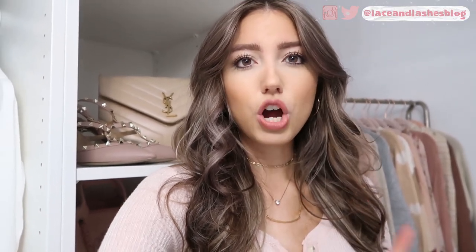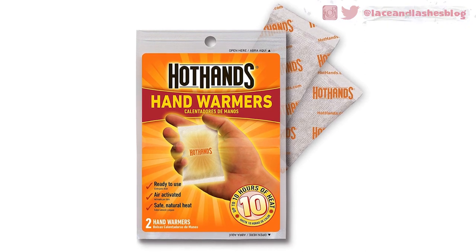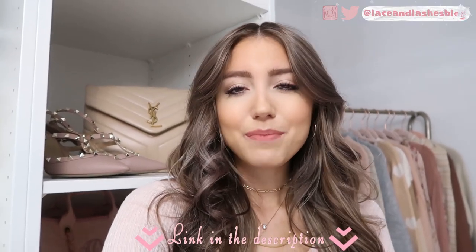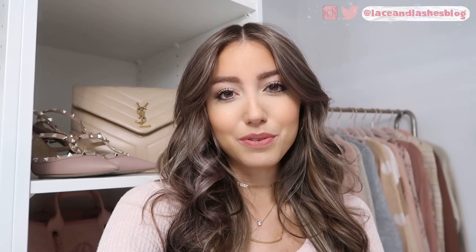One major tip for when you're going to be outside for a long period of time: I discovered this last year and it is life-changing. Those little hot hand warmers are amazing — they warm up in your hands and you can put them in your pockets or inside your gloves. I go to New York City every single Christmas, so walking around the city, these are definitely a lifesaver. I'll link them below on Amazon because they are amazing and definitely help keep you a lot warmer.